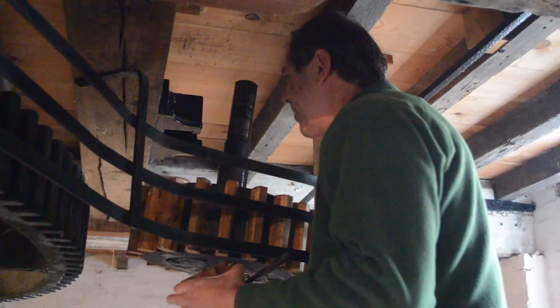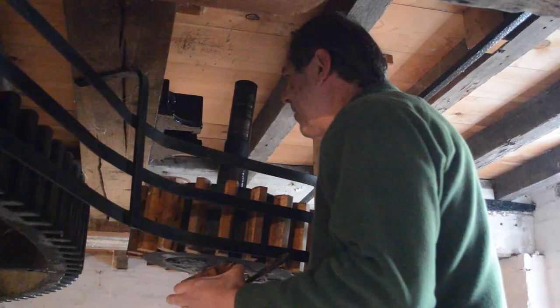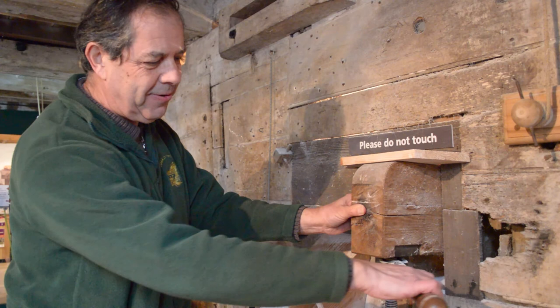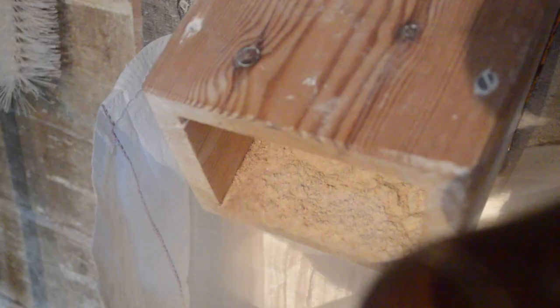We have two sets of stones at this mill, and we have to select which set we're going to use. I'm about to put the stone nut into the spear wheel so that we drive this set of stones. Having got the mill started, we then adjust the tentering screw, and this adjusts the distance between the stones to get the right fineness of the flour.